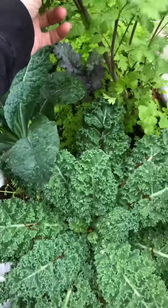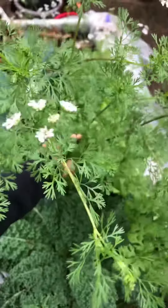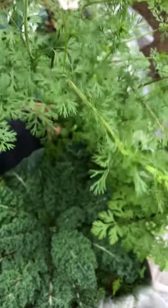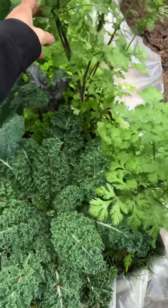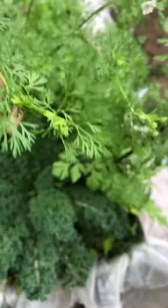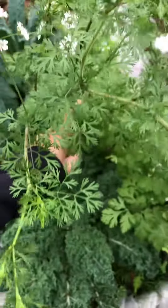This is cilantro from the winter that we are letting go to seed. We can let this plant make flowers, which brings pollinators and also produces seed for us.